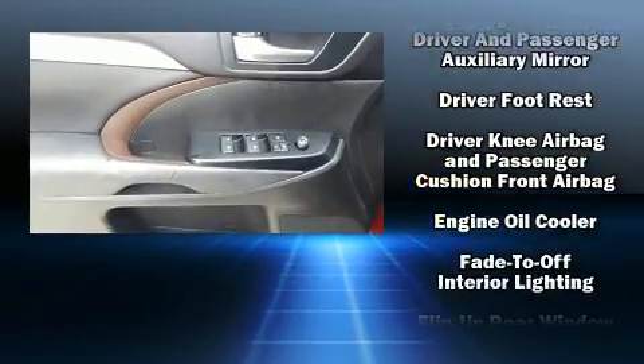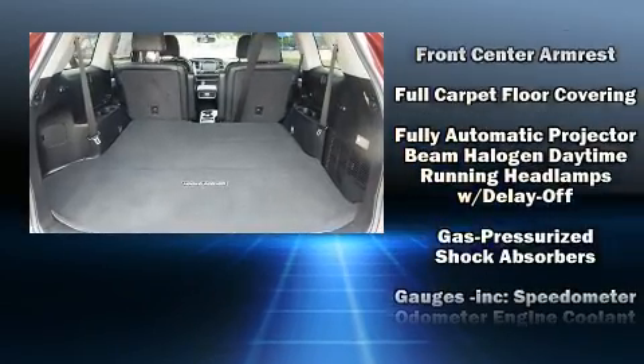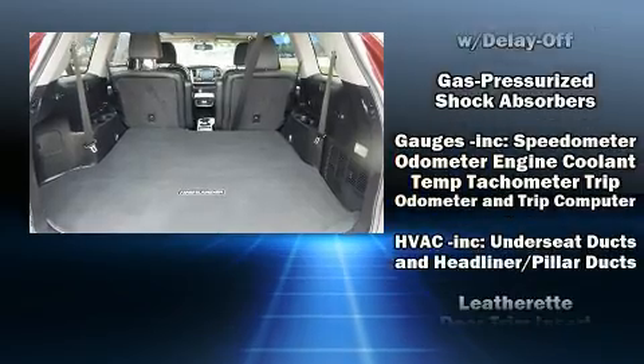Toyota ensures the safety and security of its passengers with equipment such as head curtain airbags, anti-whiplash front head restraints, and four-wheel disc brakes with ABS.